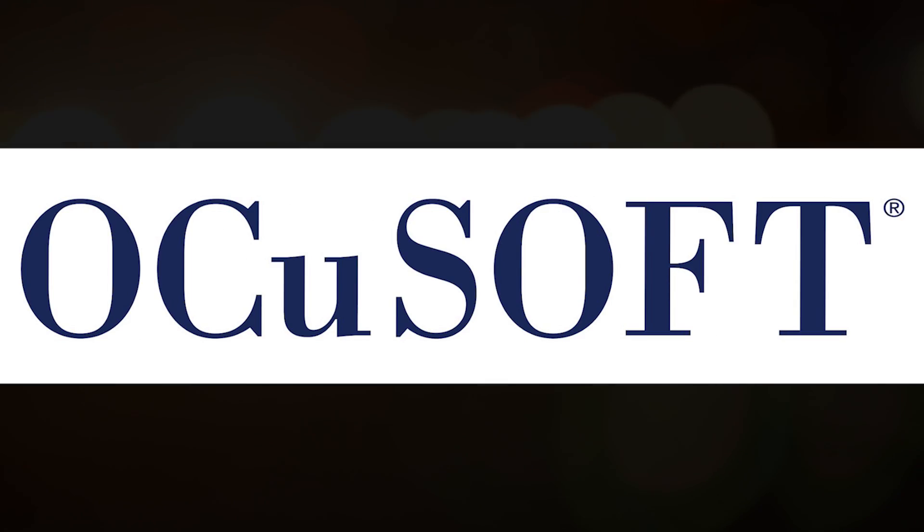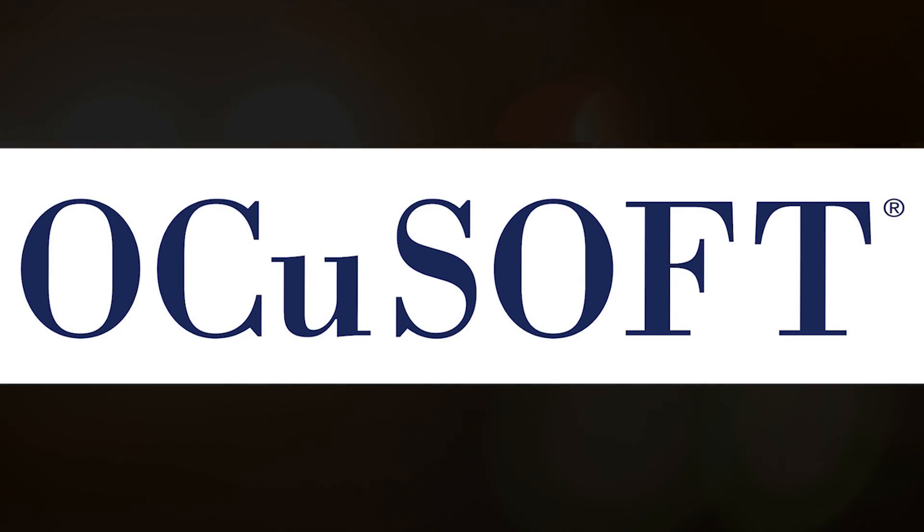This video is brought to you by OcuSoft, the number one doctor recommended brand of eyelid cleansers.